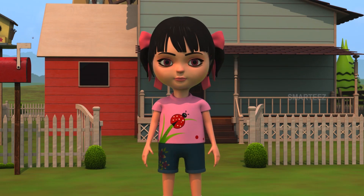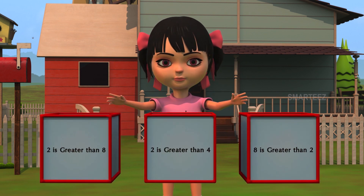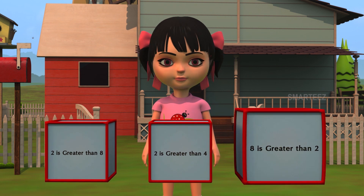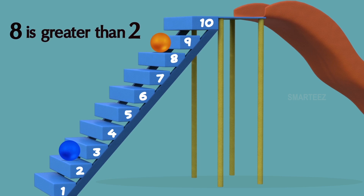Let's see another one. The orange bunny threw the ball on step eight, and the blue bunny threw the ball on step two. Which one is greater than the other? Is two greater than eight? Or is two greater than four? Or is eight greater than two? Yes, eight is greater than two. The blue bunny's ball was on step number two and the orange bunny's ball was on step number eight. We see step number eight is higher than step number two. We call this as eight is greater than two. When a number is higher than some other number, we call it as greater than the other number.